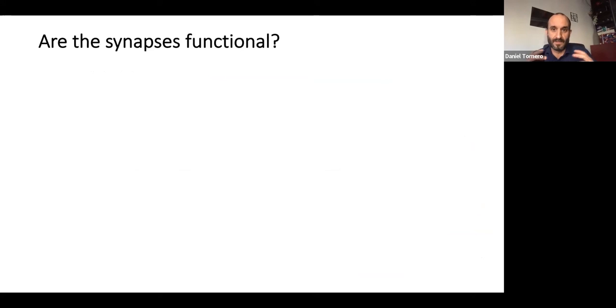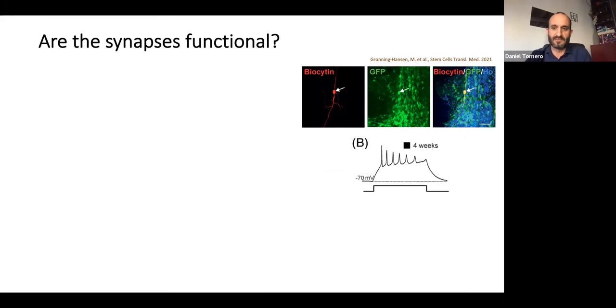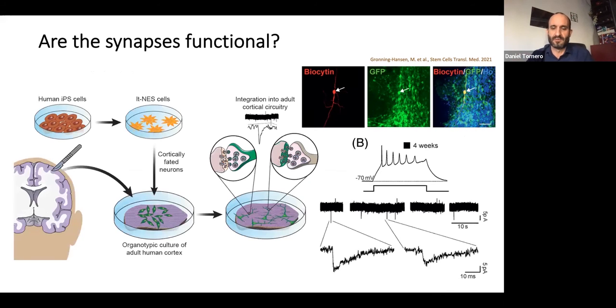To go one step further, we wanted to see if these cells were receiving information. We recorded electrophysiological activity from the grafted cells and were able to detect spontaneous activity arriving to the transplant. This paper was published last year in Stem Cell Translational Medicine, demonstrating that integration of transplanted cells with host tissue is happening also in a human-to-human setup.